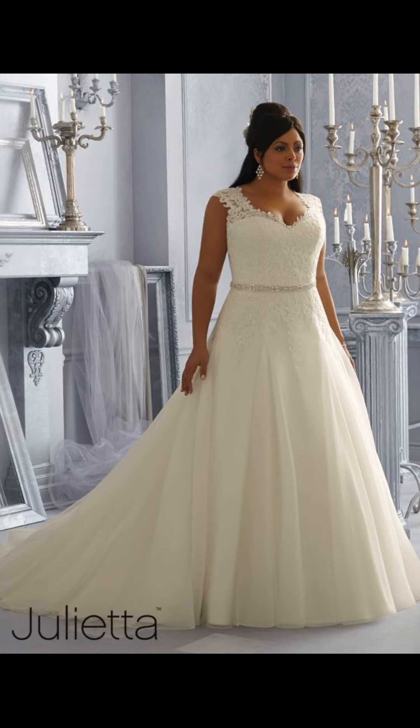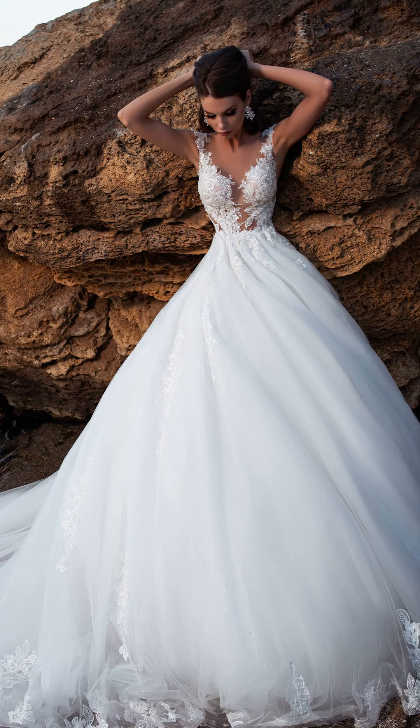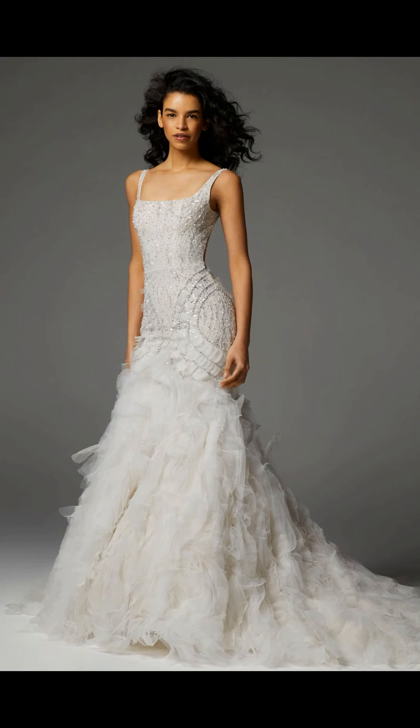Whether you choose a simple, understated dress or something more extravagant, your dress should reflect your personal style and make you feel like a true princess on your special day.